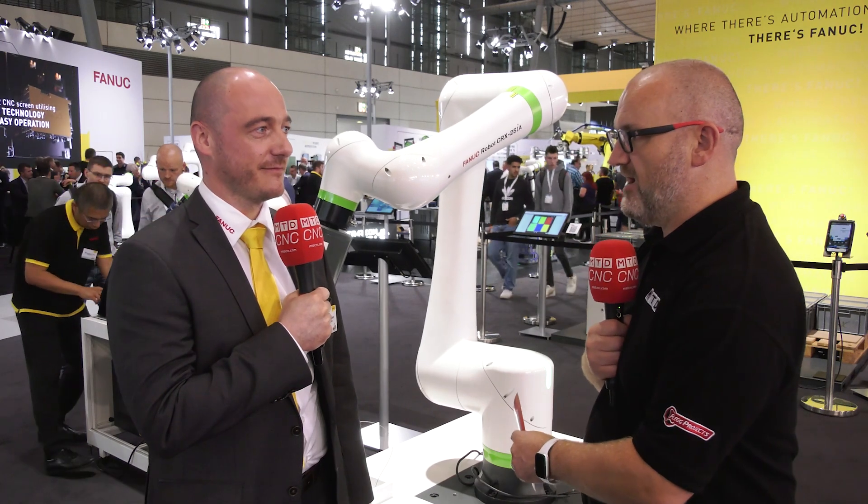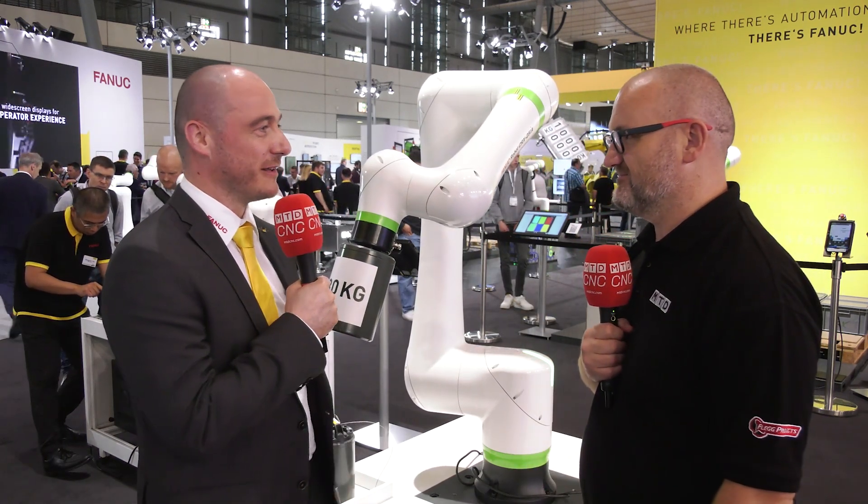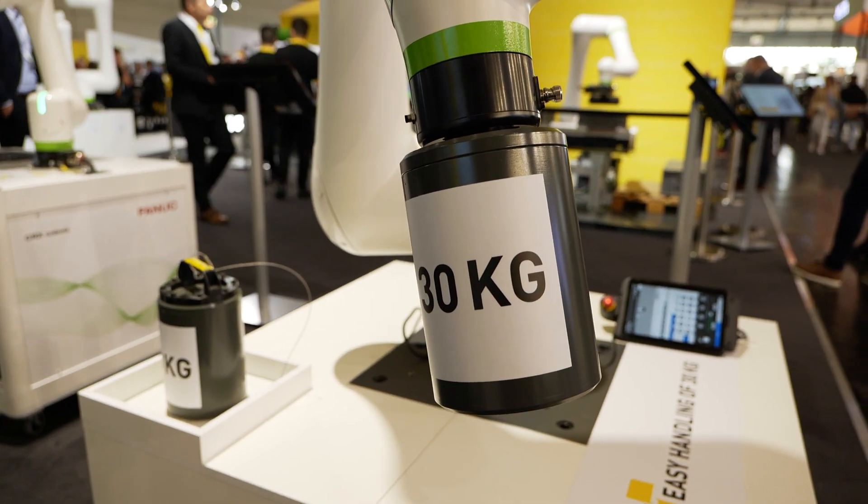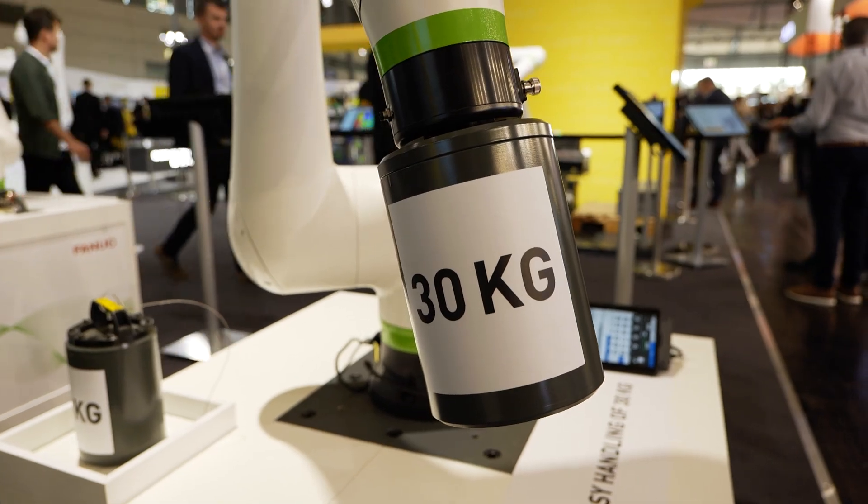We're looking at a 25 to 30 kilogram payload here — that's very impressive. This is a real game changer. Increasing it to 30 kg payload gives a lot of additional possibilities to our customers, whether it's heavier parts to be loaded into machine tools or a double gripping system to save cycle time in daily production. There are lots of possibilities.